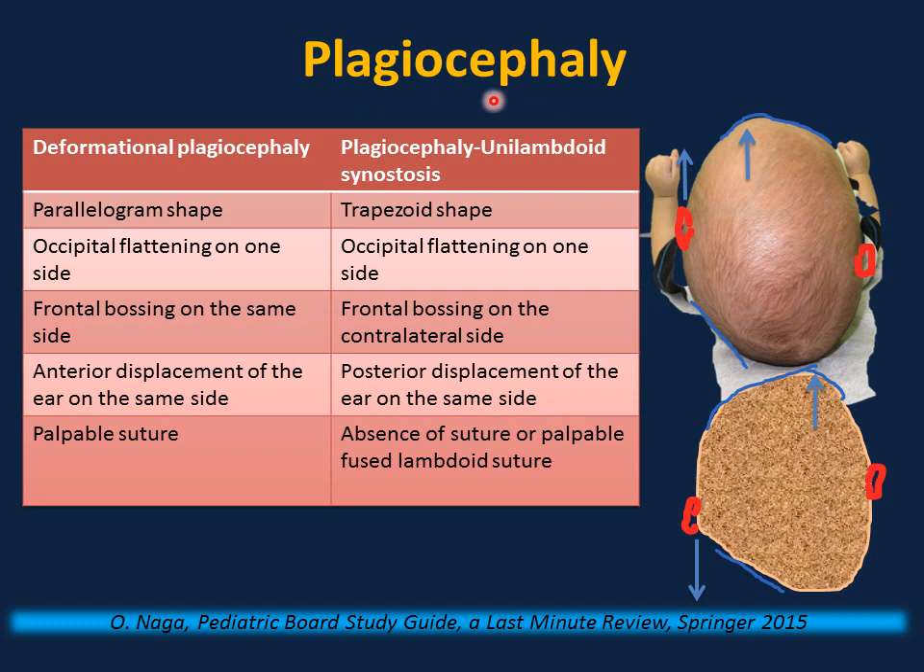Plagiocephaly is an abnormal head shape. The most common cause is positional or deformational plagiocephaly — the infant prefers to look to one side, the occiput is flat, the ear is displaced anteriorly, and there is frontal bossing on the same side. This is normal and benign. In contrast, premature fusion of a lambdoid suture causes the ear to be displaced posteriorly and frontal bossing on the opposite side — this requires surgery, not just reassurance.